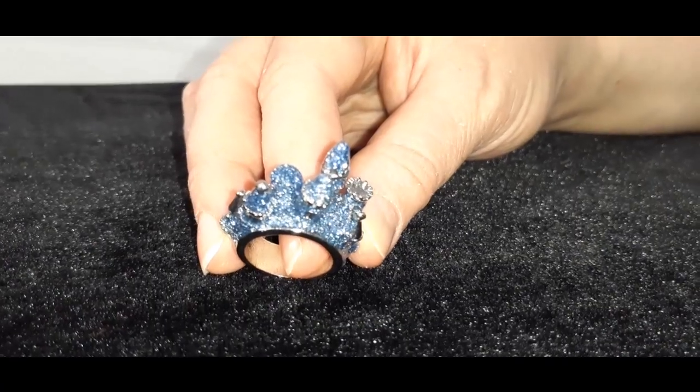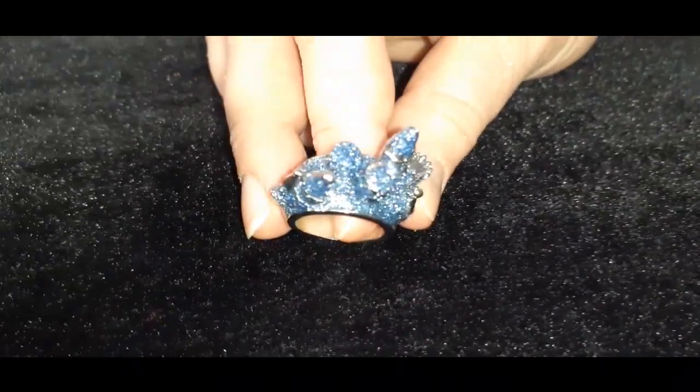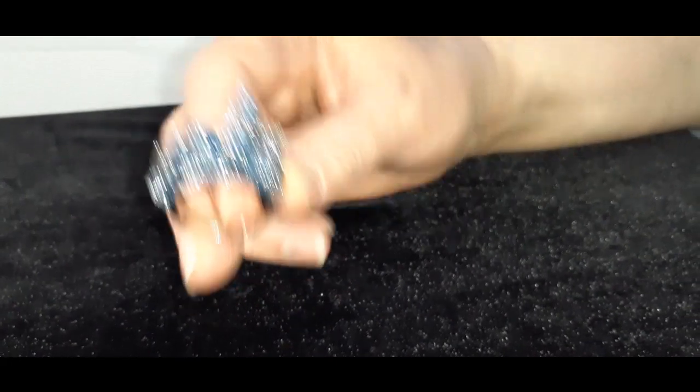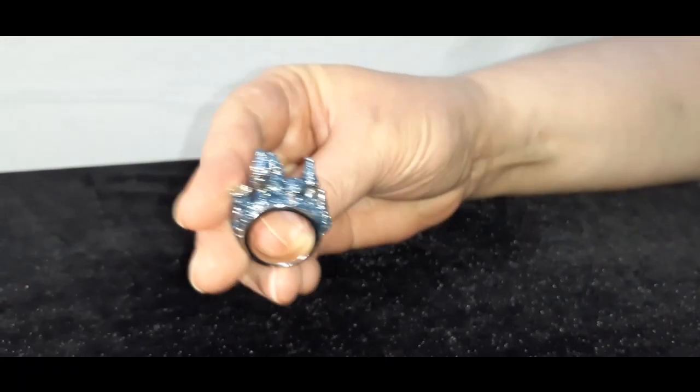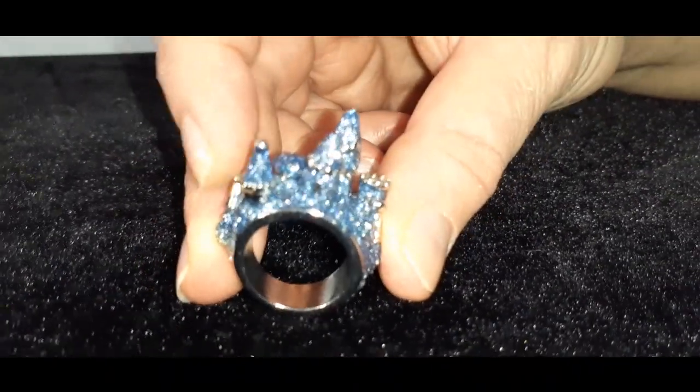Before I show this beautiful mini backpack I just want to show you this ring I got a while back — a few years ago I think from Hot Topic. It's the Cinderella castle ring. Isn't that cute? I thought it would be fitting to wear with this Loungefly Cinderella mini backpack review, so let's begin.